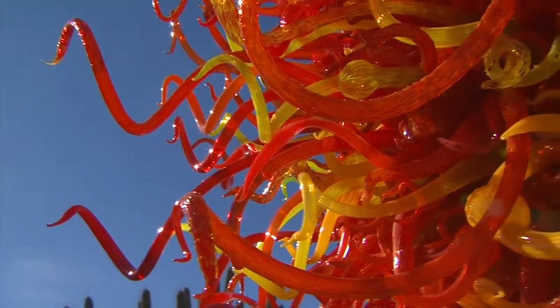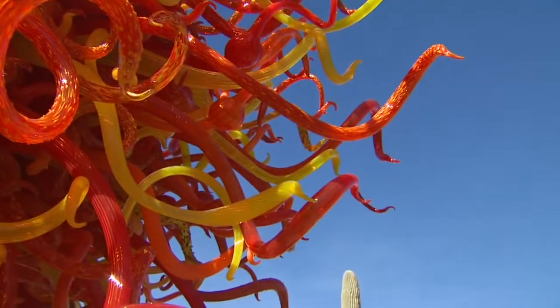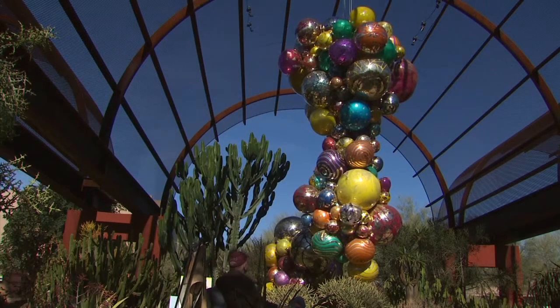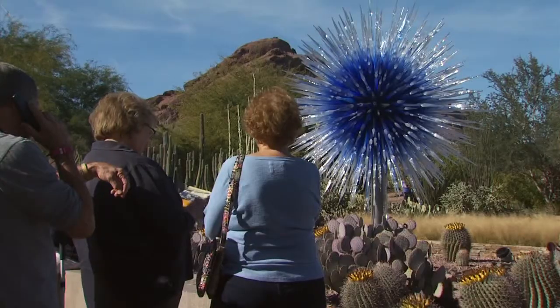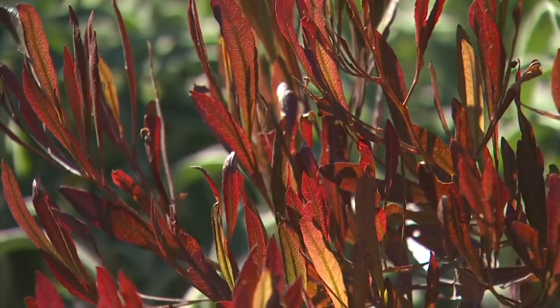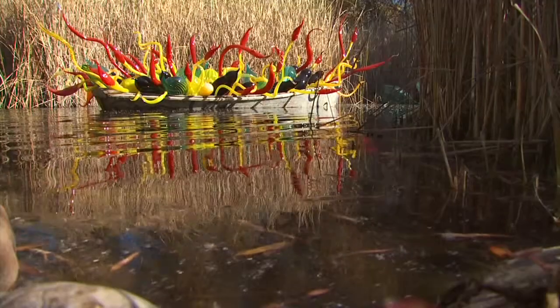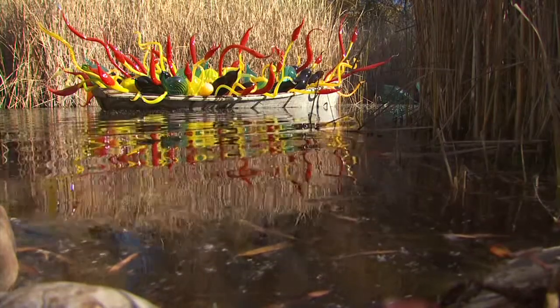Keeping all this glass shiny requires the white glove treatment — it takes about 10 hours each week. Visitors really love it, but for the garden staff, it's about being the garden. Visitors will say, 'Wow, look at that,' and then, 'Look at that plant — that is really cool.' Or often, 'I didn't know this place was here,' or 'I didn't know how beautiful the desert could be.' The Chihuly exhibit runs through May 18th, and advanced reservations are recommended.